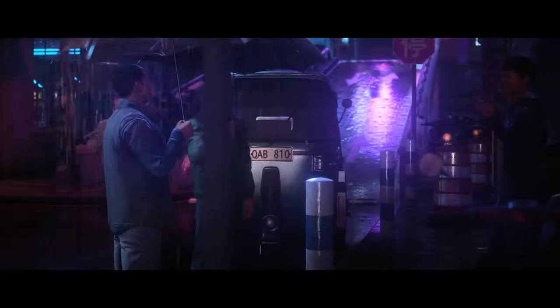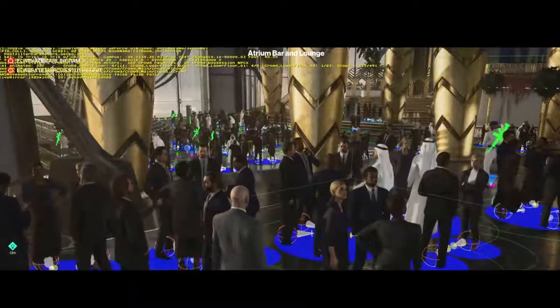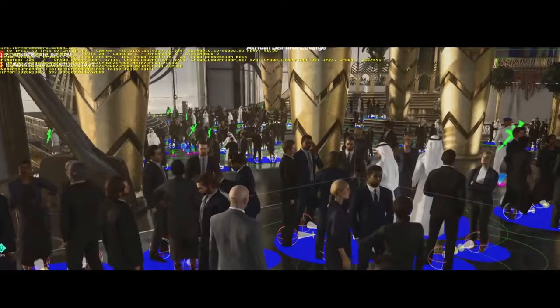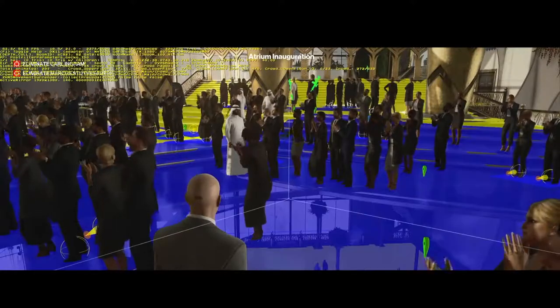Ever since the first Hitman game 20 years ago we've been setting the bar for AI in games, and we continue to push that envelope with more than 300 active NPC AIs at once, expanding on the possibilities in the living, breathing world that players have come to expect from us.